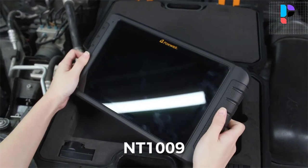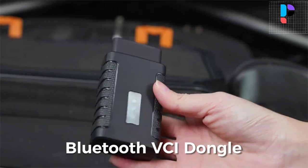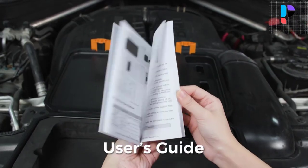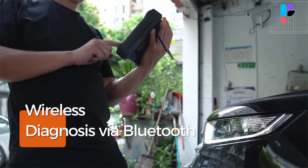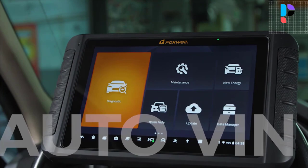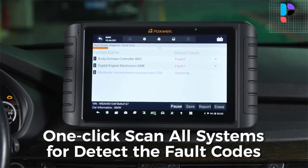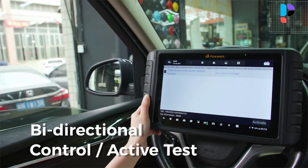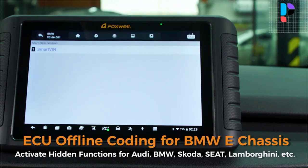Number 4: Foxwell NT1009. The Foxwell NT1009 Auto Scanner features optimized hardware including a 10.1-inch touch screen, Android 9.0 for quick processing, 64 GB memory to save data, an 8,000 mAh battery for longer work periods, and an 8-megapixel camera with endoscope to diagnose vehicles in all directions. It is a professional all-in-one diagnostic tool with a smooth logical workflow. Fully optimized easy-to-use software allows advanced OE-level diagnostics including coding, complete bi-directional functions, and access to all vehicle modules.